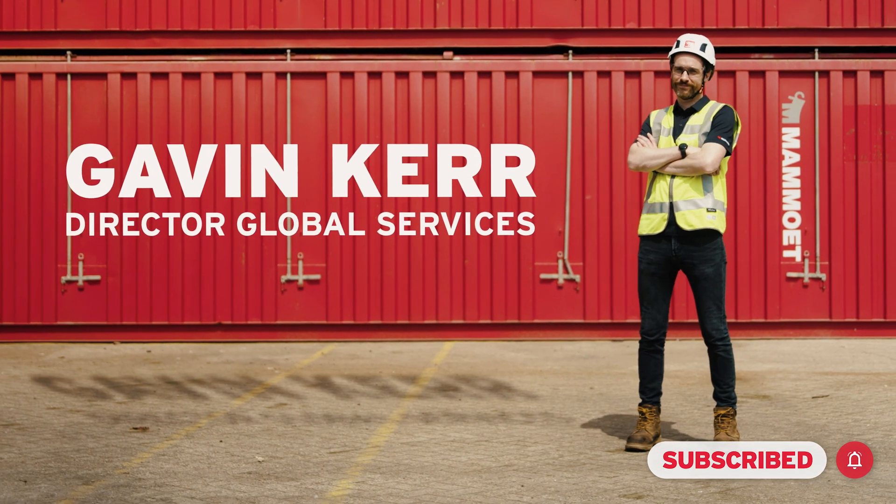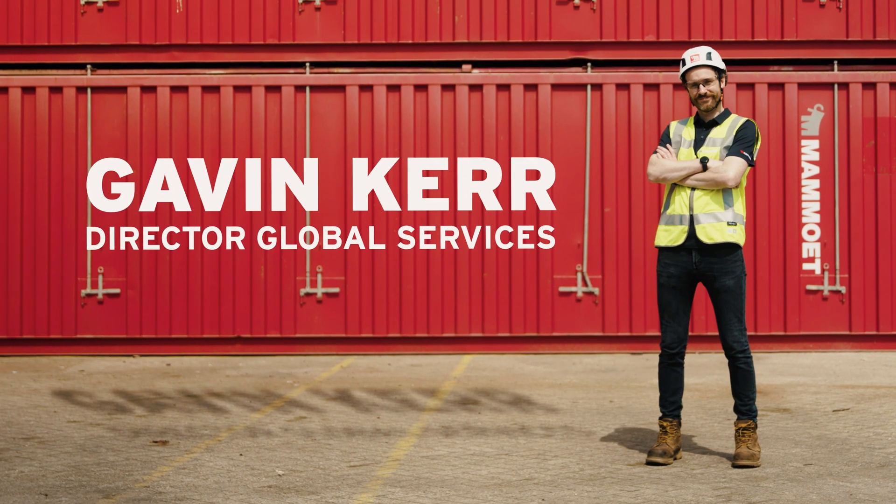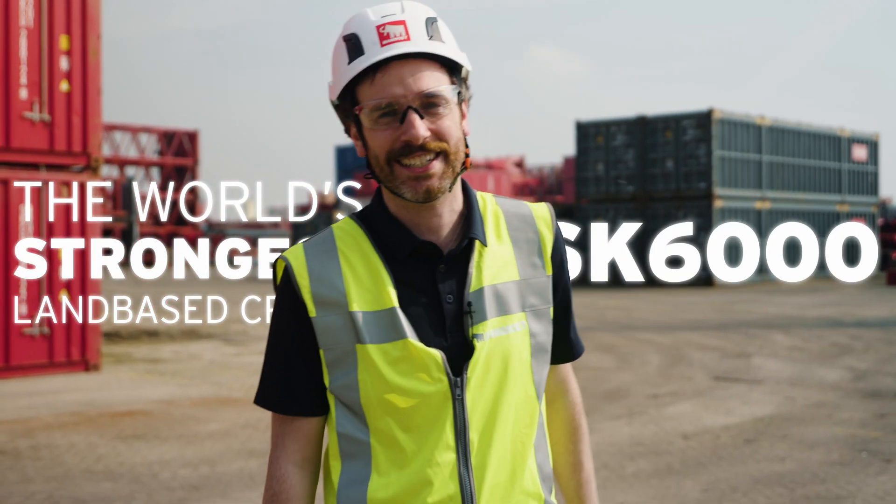Hi, my name is Gavin Kerr and I'm the Director of Global Services at Mammoth. I'm here today in West Dorpe in the Netherlands where we're about to start assembling and testing the world's strongest land-based crane, the SK 6000.